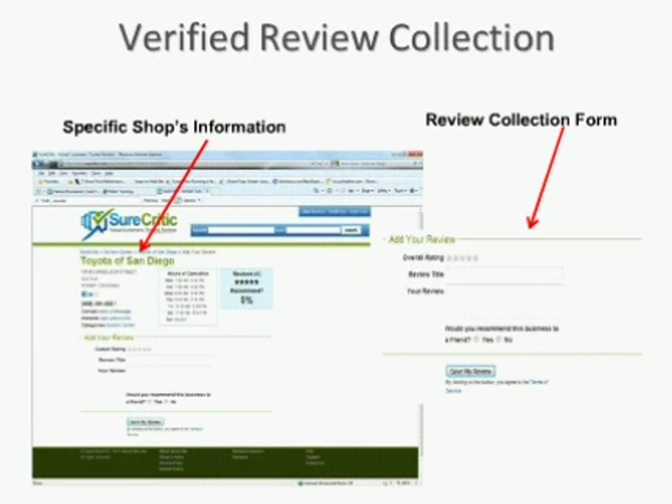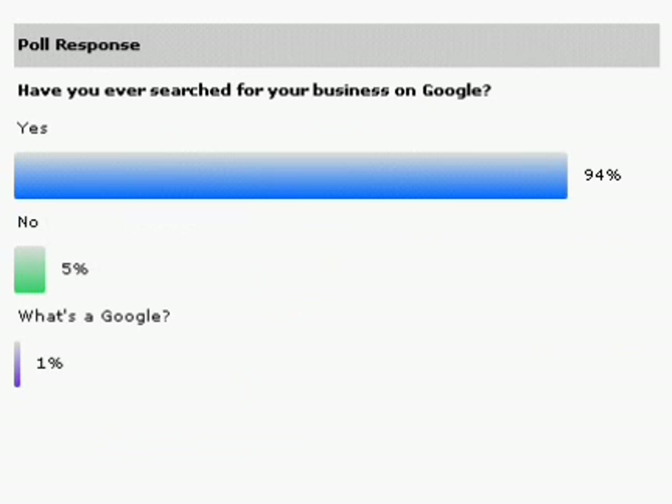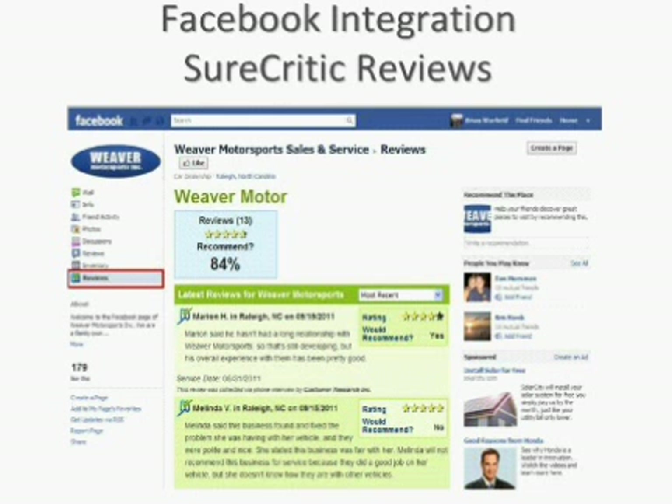The review collection form is really simple — you select the stars, give it a title, and a little description. That's really it, showing how easy it is. Shannon then asked the final polling question: have you ever searched for your own business on Google? An overwhelming majority — about 94% — have searched for their own business on Google.